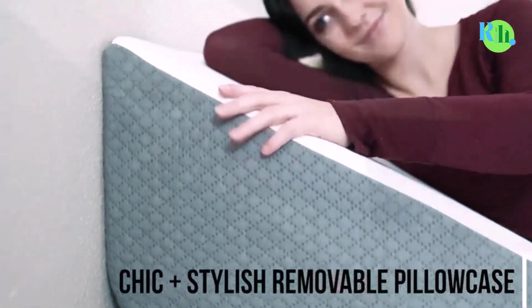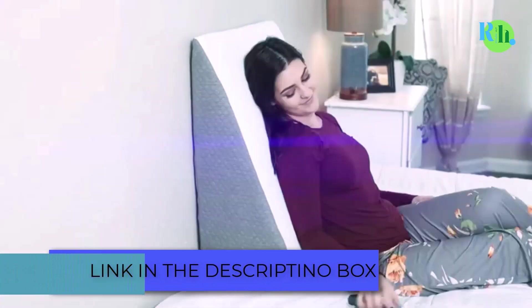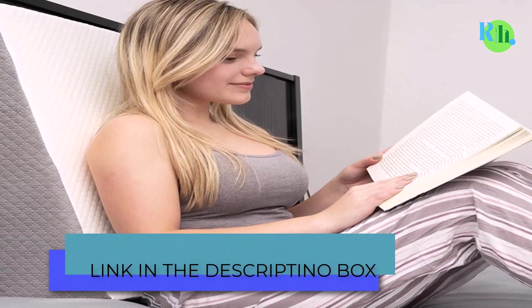Wedge pillows are useful for a variety of uses, such as watching TV, reading, alleviating snoring, or helping with acid reflux.